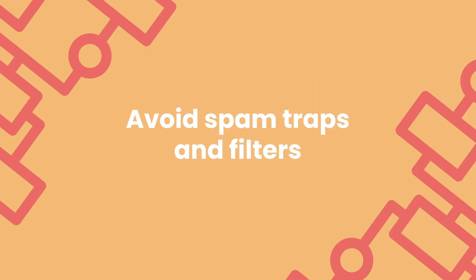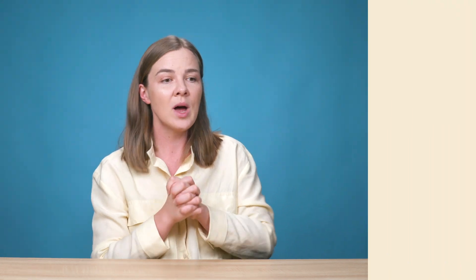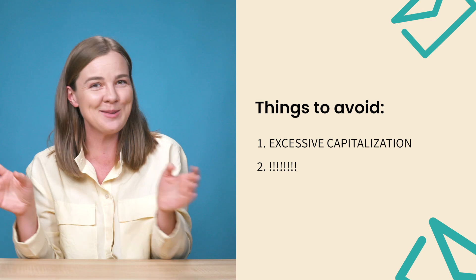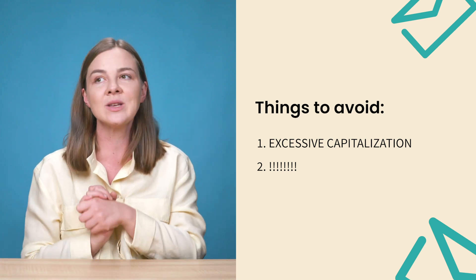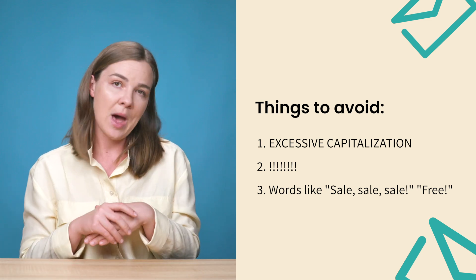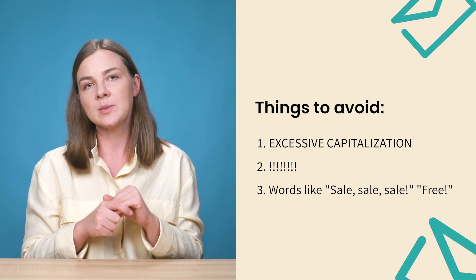The next thing you should be doing is trying to avoid spam traps and spam filters. There are a few things that are more likely to trigger spam filters — I have a whole separate video just about that, so definitely go watch it. If you use excessive capitalization, if you're way too excited in your subject lines with a lot of exclamation points, or if you overuse words like 'sale' or 'free' or anything that sounds too spammy, it will trigger spam filters, so just watch out for that.